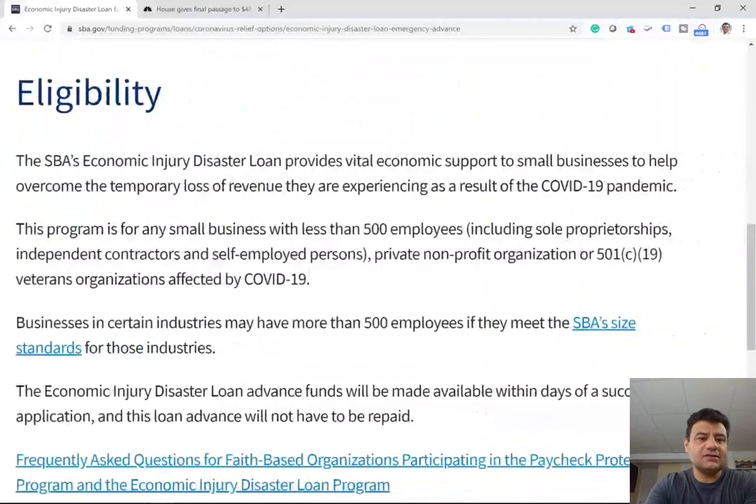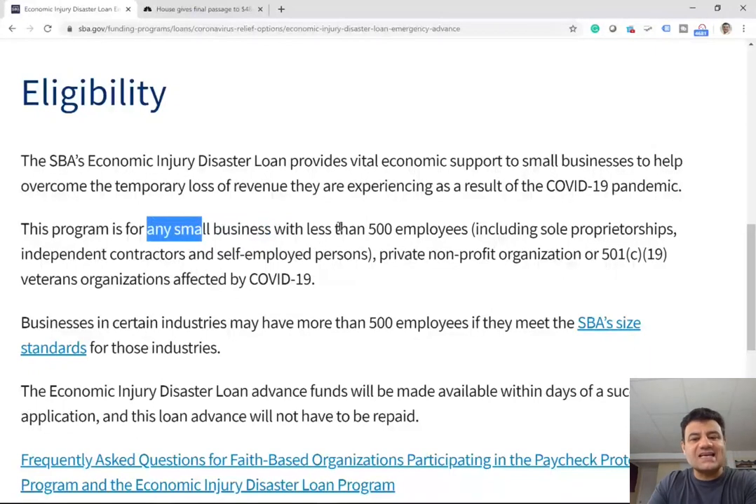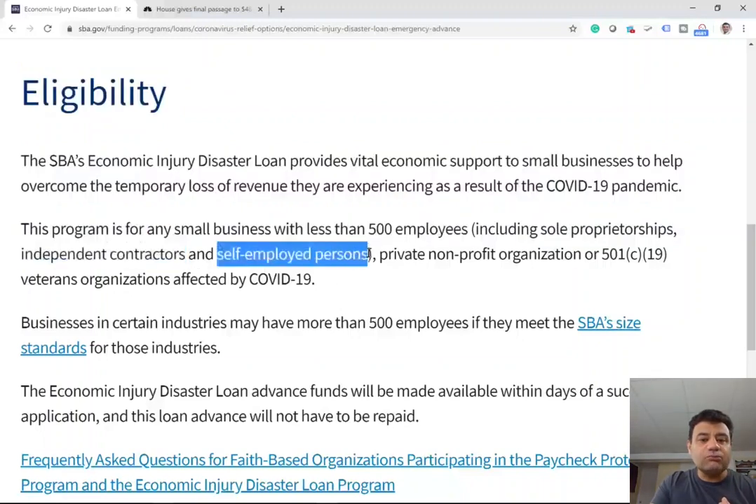The SBA Economic Injury Disaster Loan provides vital economic support to small businesses to help them overcome the temporary loss of revenue. This program is for any small business with less than 500 employees. This includes sole proprietorships — you don't have to be a C corporation, you don't have to be an LLC. As long as you prepared a Schedule C in the past and have a gig on the side, you're a sole proprietorship and you qualify. If you drive an Uber or Lyft, you're an independent contractor — you qualify.